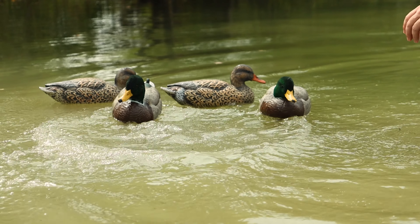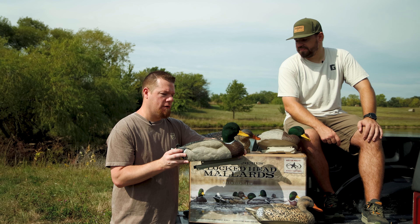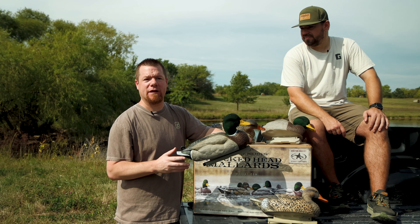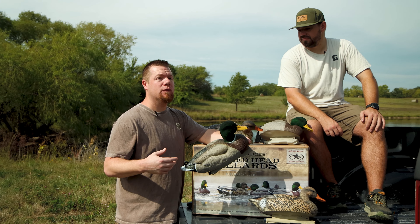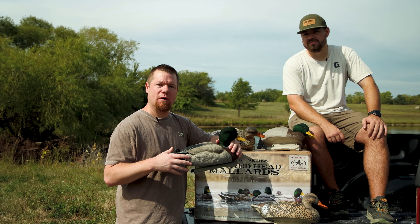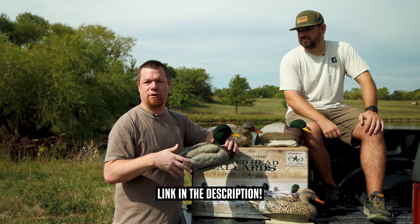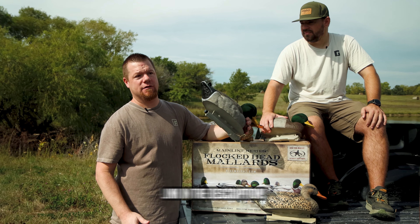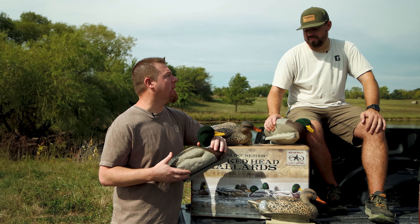These are a decoy spread you can put out anywhere. Exclusive, like we said, but if you love Rig'em Right and you're looking to add a new premium decoy to your spread, this is definitely something you're gonna want to check out. Rogersportinggoods.com — free shipping on anything over a hundred bucks, so these are gonna qualify. It's gonna be awesome.